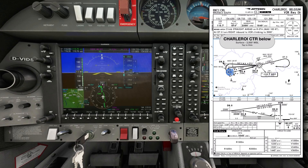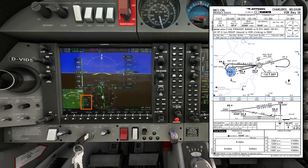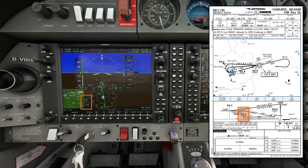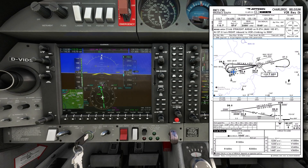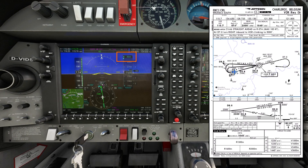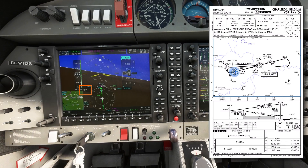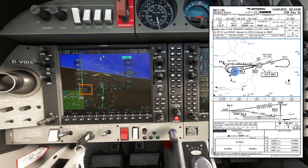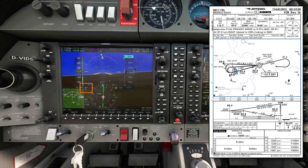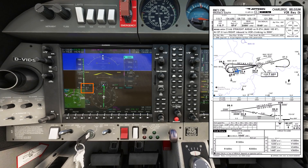I've rolled wings level and will hold this heading briefly, waiting for the CDI to move towards centred. I'm still at 8 miles and the descent starts at 5.8, so about 2 miles to go. Now established on the final approach track, I'll set the altitude bug for the missed approach — climb to 3000 feet. The G1000 is indicating a 15-knot headwind, so at a 100-knot final approach speed I'll have a ground speed of about 85 knots and need a rate of descent of about 450 feet per minute.